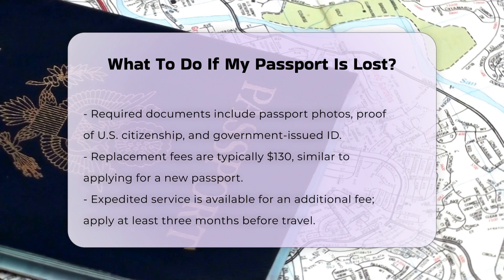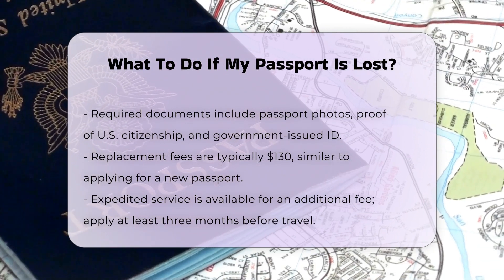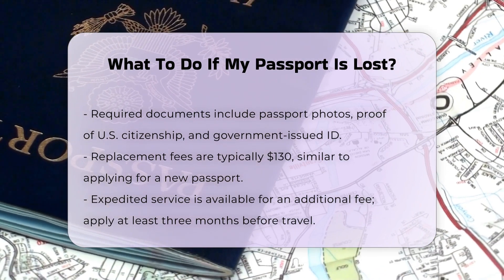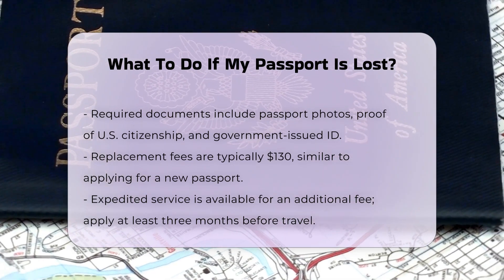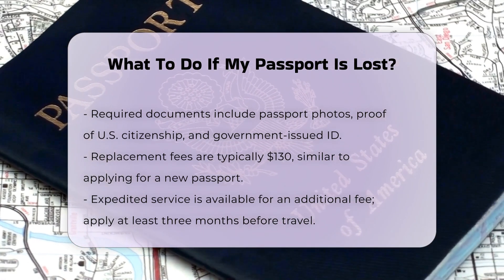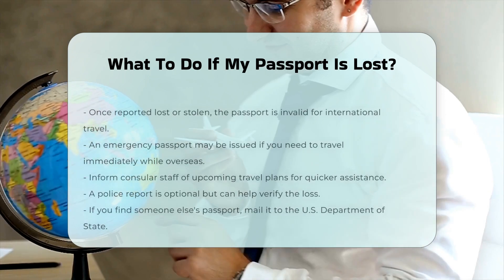Travel restrictions. Once you report your passport lost or stolen, it becomes invalid for international travel. You cannot use it even if you find it later. If you need to travel immediately, you may be issued a Limited Validity Emergency Passport if you are overseas.